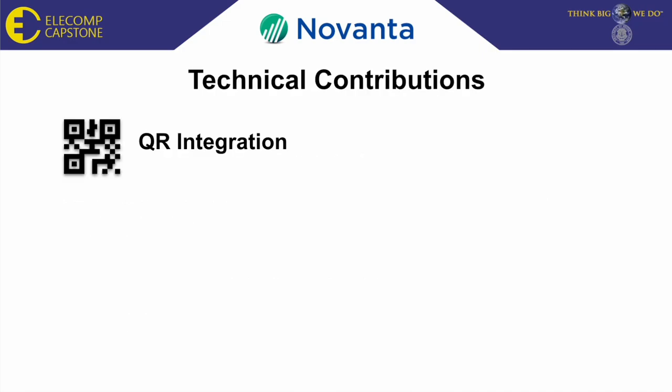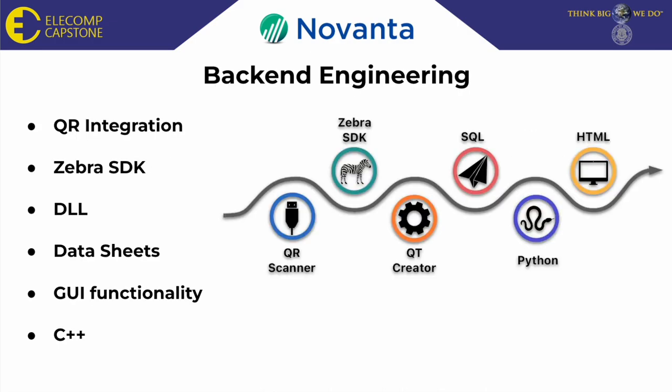My next technical contribution is back-end engineering. The backend code of the GUI consists of QR integration through the Zebra SDK and a dynamic link library. The code also has data sheets to dynamically transfer data between different pages of the GUI. Finally, I coded the GUI components to be able to function within the application.